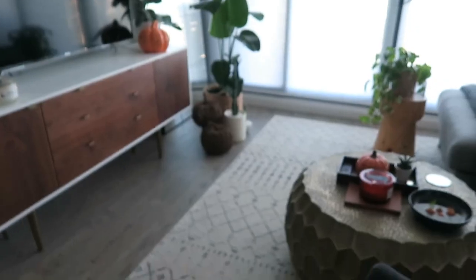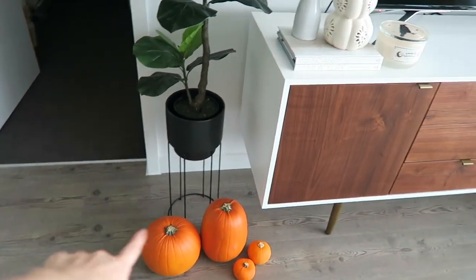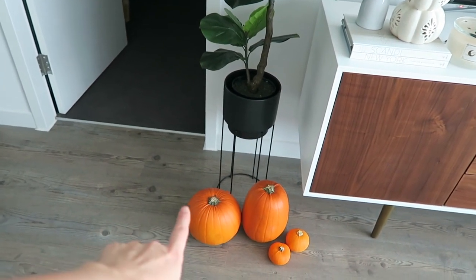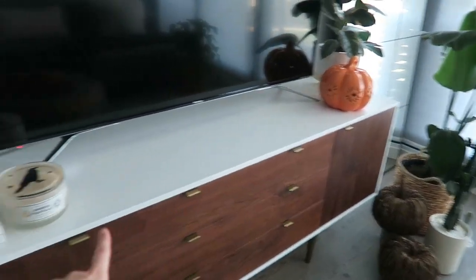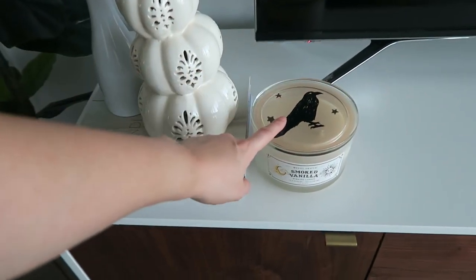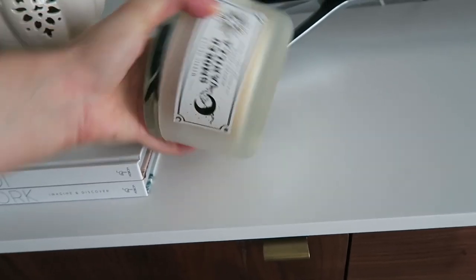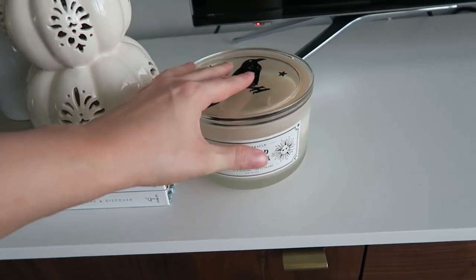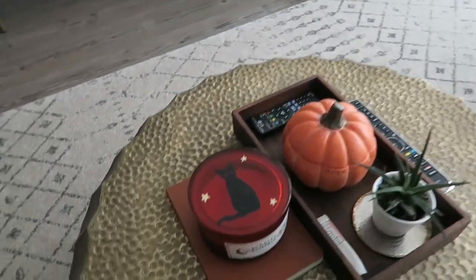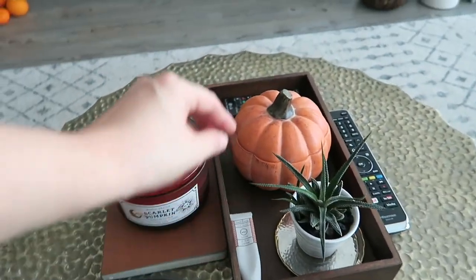Living room decorations - this is what it's looking like right now. I have more real pumpkins here. I'm going to carve those but they don't last particularly long, so I'm going to wait until the weekend before Halloween. More baby pumpkins. I have these light-up pumpkins from TK Maxx last year. New candle this year - the smoked vanilla from DW Home. I have a similar one from the range over here - this one is the scarlet pumpkin scent. I've actually started to burn this one and it smells really nice.